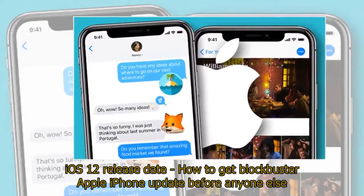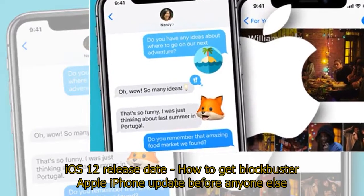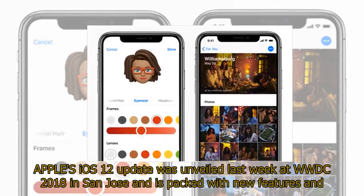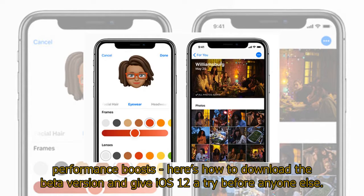iOS 12 release date: how to get the blockbuster Apple iPhone update before anyone else. Apple's iOS 12 update was unveiled last week at WWDC 2018 in San Jose and is packed with new features and performance boosts. Here's how to download the beta version and give iOS 12 a try before anyone else.